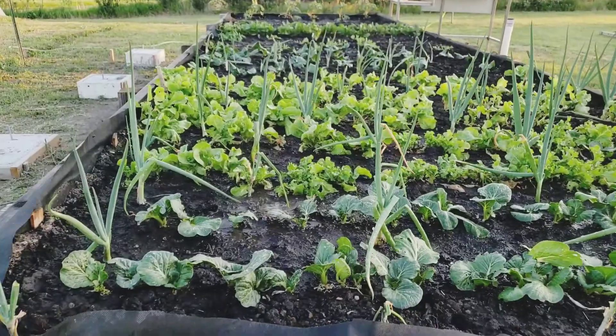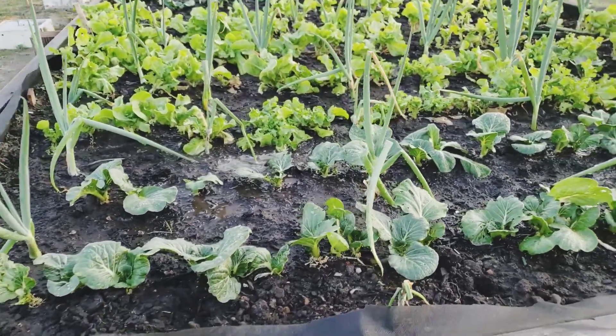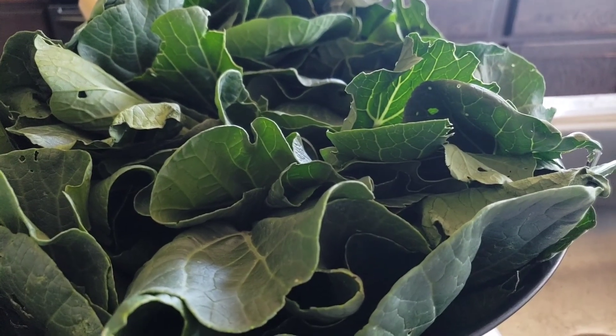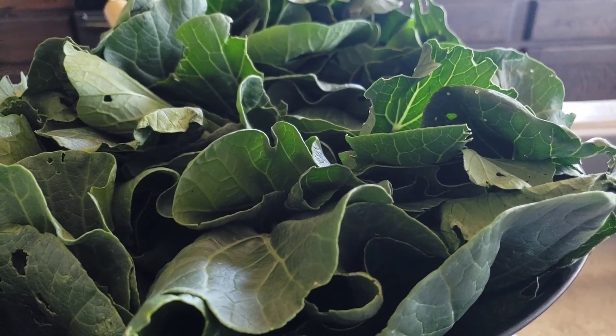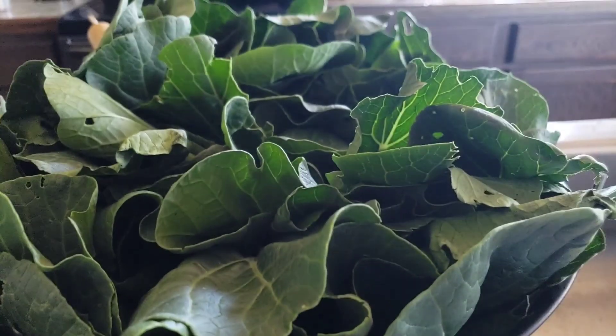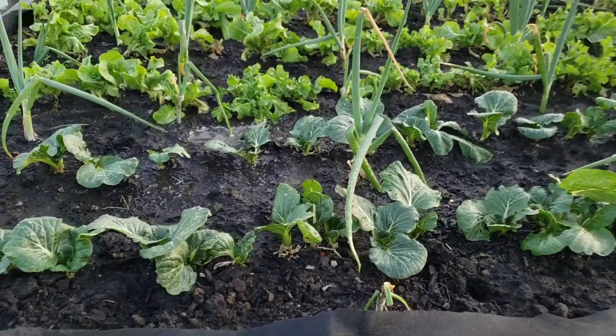I think I've harvested my petchay and bok choy for over a dozen times. And there it is, and there's still more.